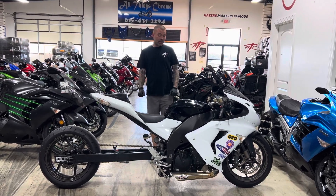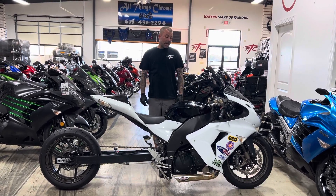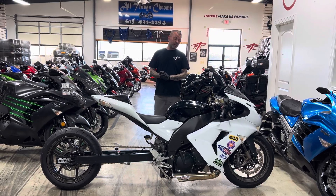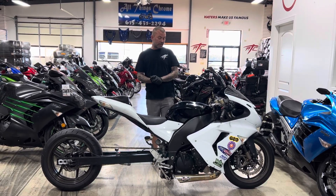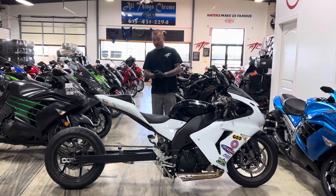This is stock number 3021, and this bike is only $6,950 — $6,950 for the 2006 ZX-10. It's got 36,000 miles, but like I said, it's fresh to service and ready to go riding right now.